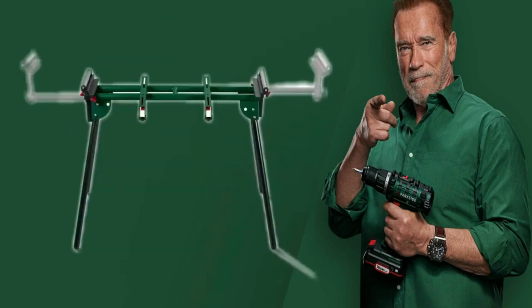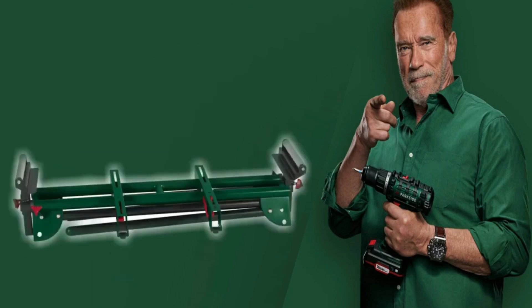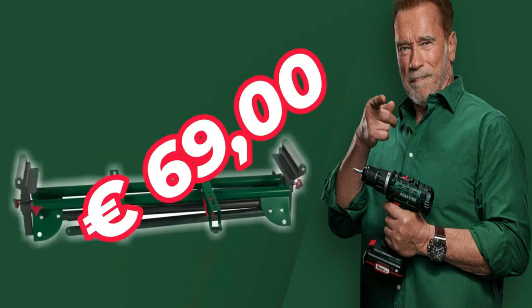Sturdy steel construction support stand. Shelves for work pieces, removable and adjustable in height, with casters and stop frame. Frame height approximately 90 centimeters. Maximum load 150 kilograms at 69 euros.